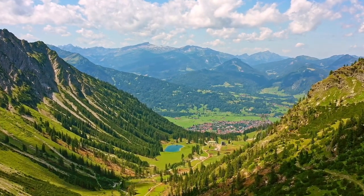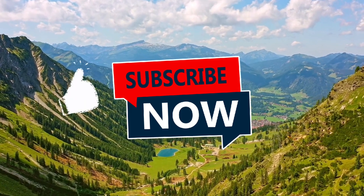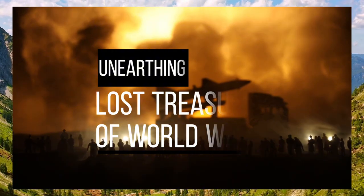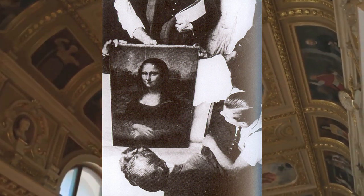Hey guys, it's Michael back here again with another video. Please like and subscribe as it helps us bring you more content. Today we are discussing the top five treasures from World War II. We are also diving into the unbelievable story of how the Mona Lisa escaped the Nazi's grasp.